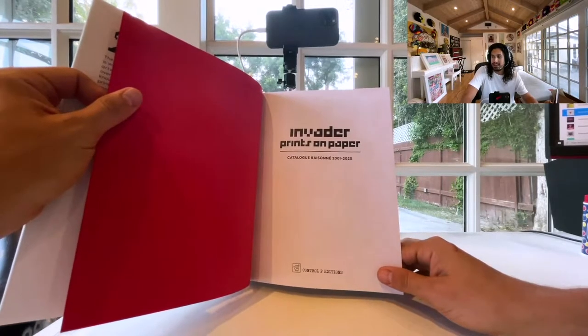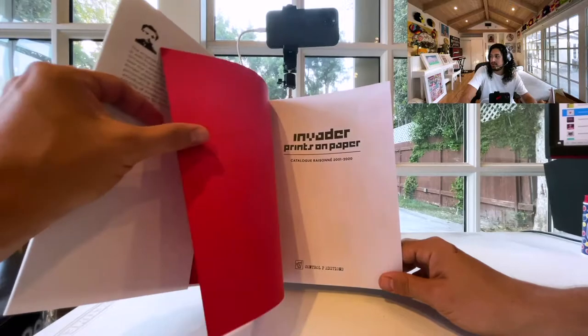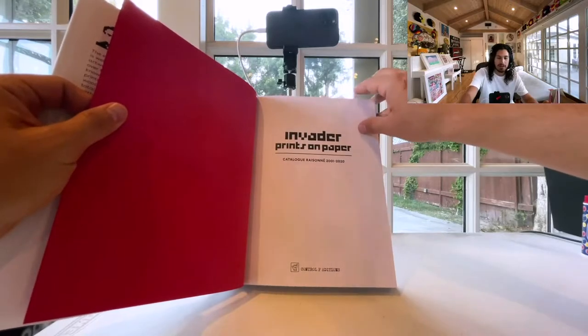You really need the COA from a gallery, which makes the work worth hundreds of thousands to millions of dollars. He's done really, really well. His work has resold on auction for millions of dollars.